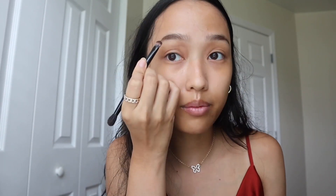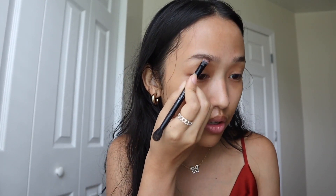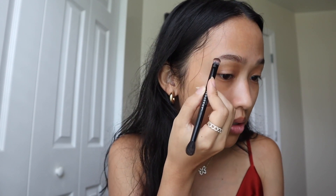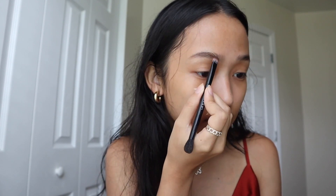I'm just going in with my eyeshadow brush, starting from the middle of my brows and brushing it out. Then I bring it forward, and do the same thing on the other side.